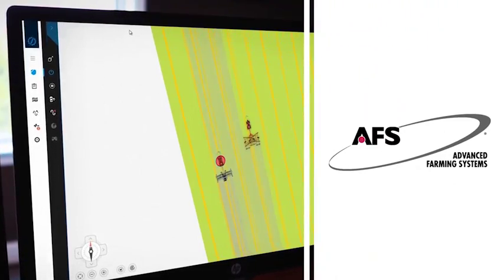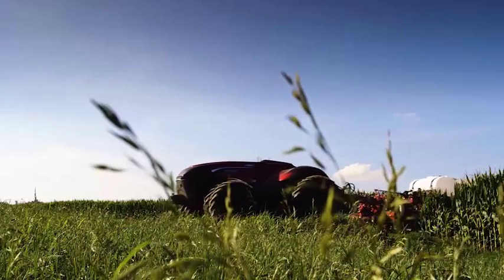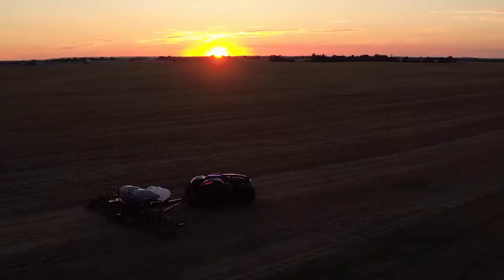What's more, autonomous equipment would work seamlessly with Case IH Advanced Farming Systems to deliver more control than ever before and allow you to execute field prescriptions and collect the data you need for next season.